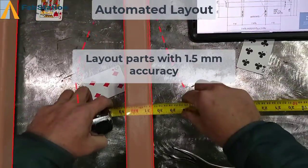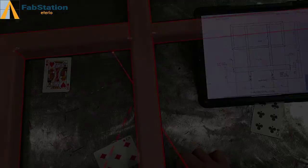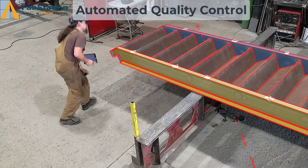constructible 3D information through the HoloLens 2 headset to use like a virtual template. This digital twin can help automate the layout process as well as be used as a QC tool once construction is complete.